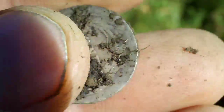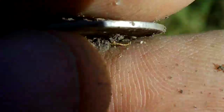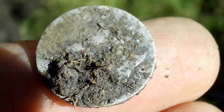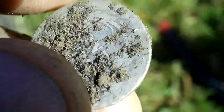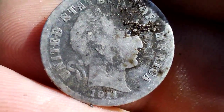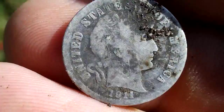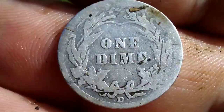I can't see anything because of the glare on the screen and also because I've got old eyes. Let me wash this up and we'll take another look. Okay, there it is — it's a Barber dime, 1911, with the D mint mark.